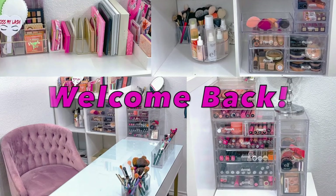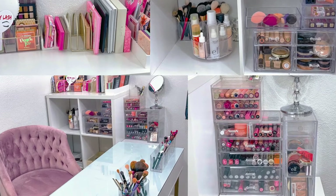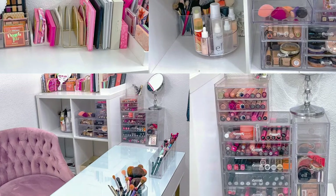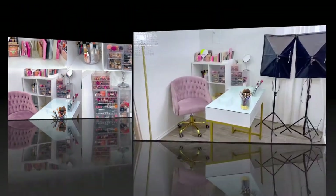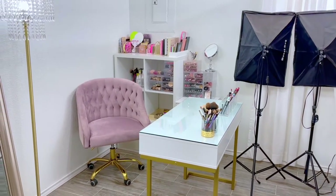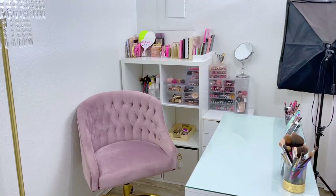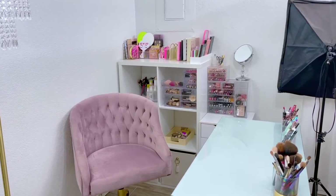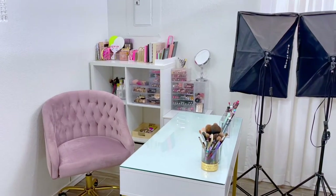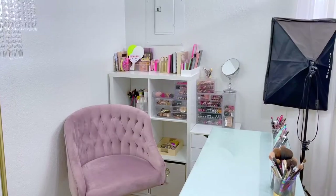Hello friends and welcome back to my channel! I'm so excited for today's video. Today I will be sharing my makeup collection and beauty room with you. Don't forget to subscribe and let's get right into it. This is an overview of the side of my beauty room area, and I'm going to take you through my makeup storage, organization, and collection in general.